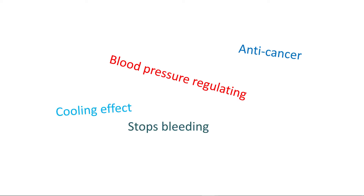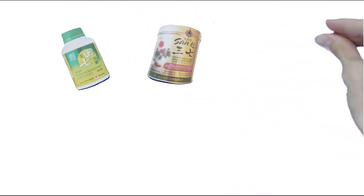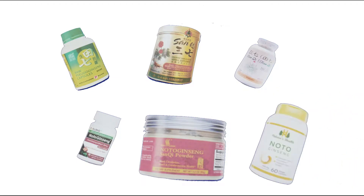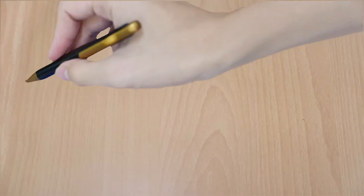In recent years, many research studies have been done on Noto Ginseng, finding more and more health benefits. With that, many companies around the world are starting to sell Noto Ginseng-based products. So how do we know if some of these products aren't as effective or are fake compared to others? We decided to put it to a test.